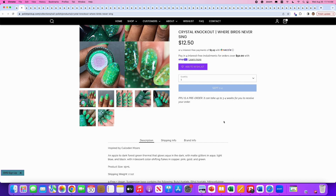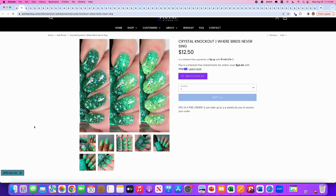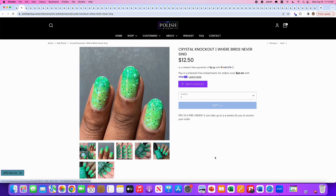Crystal Knockout, Where Birds Never Sing, inspired by the Culloden Moors. It's an apple-to-dark-forest-green thermal that glows aqua in the dark, with matte glitters in aqua, light blue, and black, and iridescent color-shifting flakes in copper, pink, gold, and green. No cap. Really cool thermal. The cold state on the left is the darker green, and as you get warmer you get toward that light yellowy green on the right. I'll say no because I don't need another thermal right now, and it does look pretty chunky with the glitter — you'd need a glitter smoothie top coat.